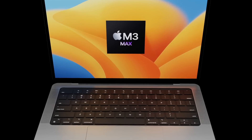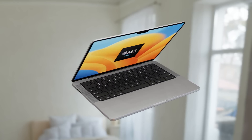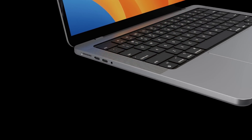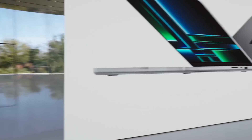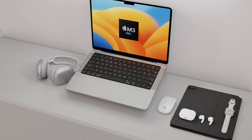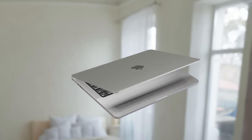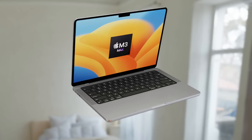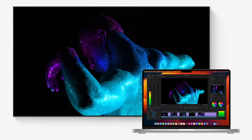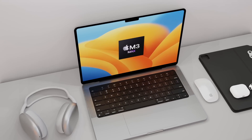With Apple's M2 rollout nearly complete, it's most likely that the M3 chipsets and devices will be released in the same order as before: M3 first, followed by M3 Pro and M3 Max, then the M3 Ultra. The M3 chip will likely appear in the 13-inch MacBook Air, a new 13-inch MacBook Pro, and possibly the 24-inch iMac, before other devices get the M3 Pro and M3 Max.